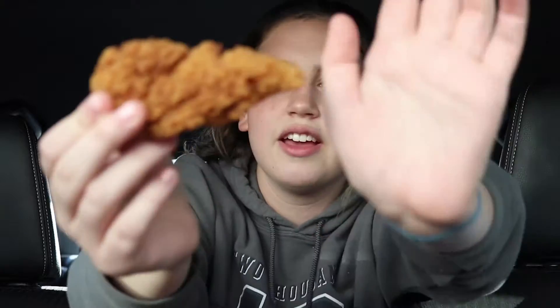Next up is McDonald's. I do like the packaging better. This is what it looks like. But let's see how the actual chicken tender tastes.